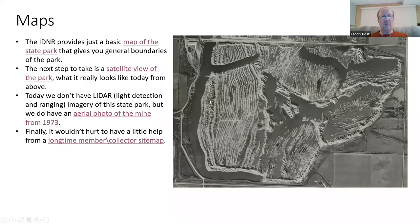There are different maps I'd like to talk about. The state park map is just one of them. Another tool is satellite view from any iPhone or mapping software on your computer. We also have an aerial photo of the mine I've been using to determine where to look, and a long-time member created a map of sites they've collected over time.